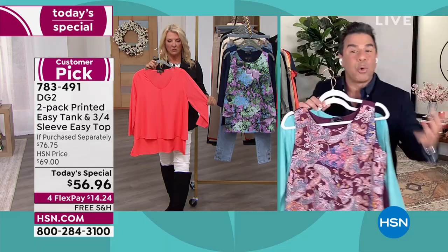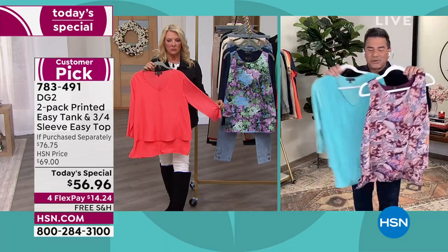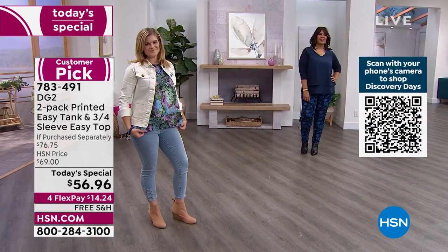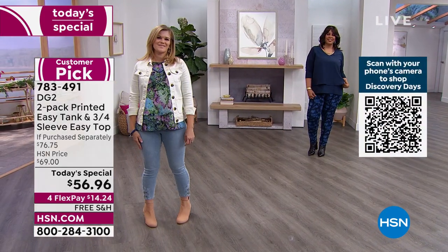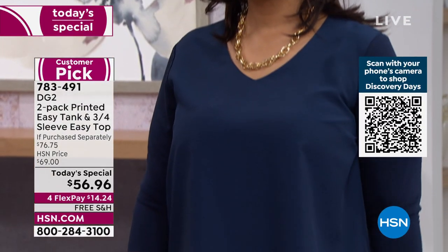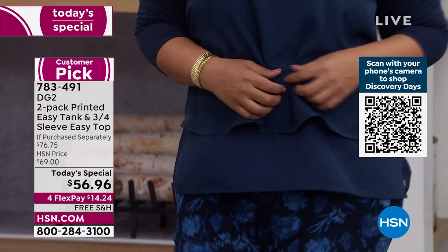It looks beautiful tucked or untucked. These are great pieces — it's like the blouse that wears like a T-shirt, because it's so comfortable and easy to wear every day. But if you really want to step it up and add some great jewelry, you can throw it on and wear it like a fabulous dressy blouse as well.